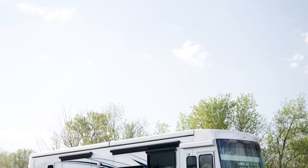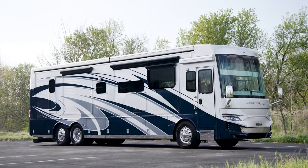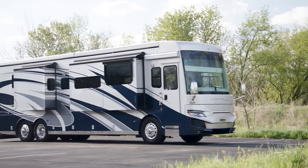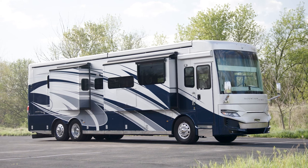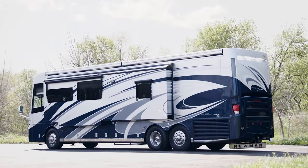For 2022, Mountain Air is available in six floor plans, measuring either 41 or 45 feet in length. We've been touring Floorplan 4118, which measures 41 feet and 10 inches in length and features three power slide-outs, including a full wall slide.